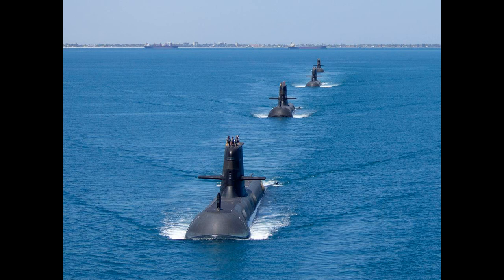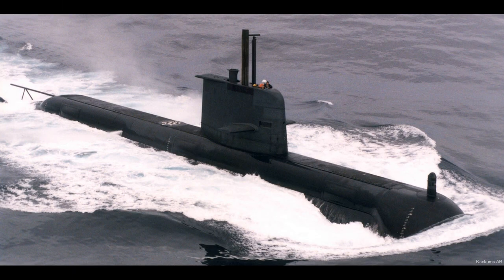Each boat is 77 metres long, displaces 3,100 tonnes while surfaced, and has a crew of 58. The six Collins-class boats are some of the largest — indeed, at their construction they were the largest and most capable conventional submarines in the world. They displace over 3,400 tonnes while submerged, almost double the typical 2,000 tonnes of most conventional submarines.